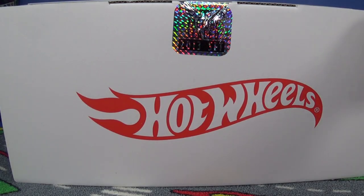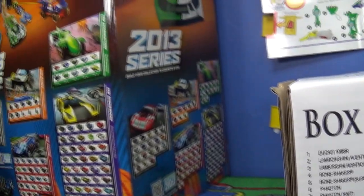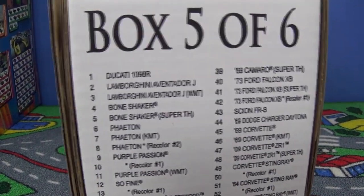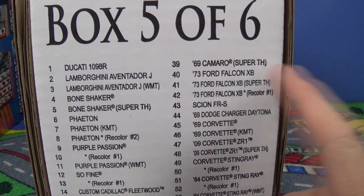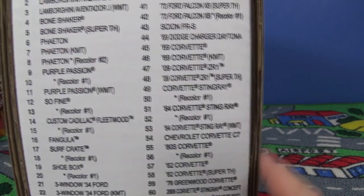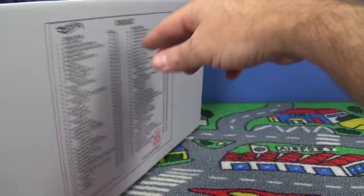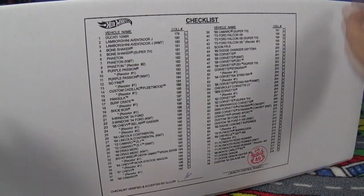All right, here we go — box number five of six from the 2013 Hot Wheels Master Set. Mattel makes this big box set available at the end of the year with all releases from 2013. In this box we're going to find the super treasure hunt 69 Camaro, Ford Falcon, a couple of supers, and a Walmart Corvette Stingray. This covers collector numbers 179 to 218.